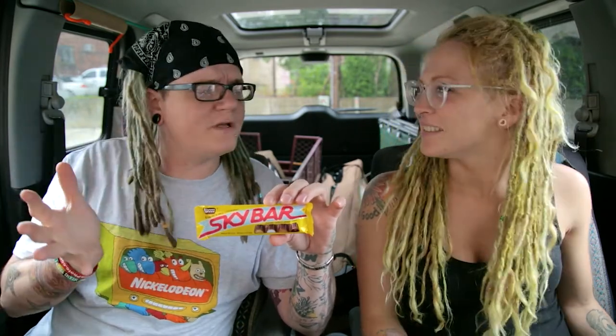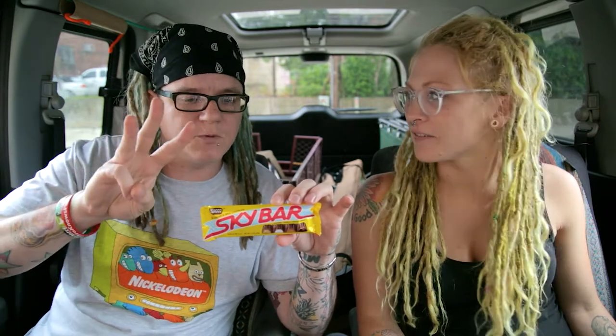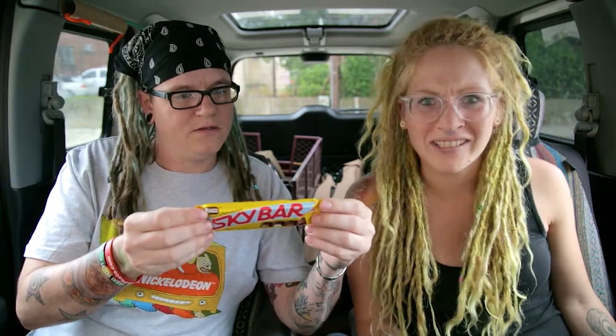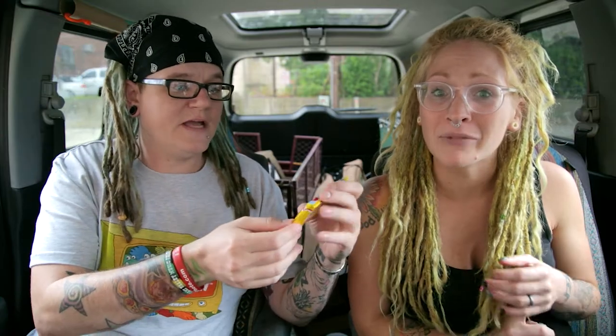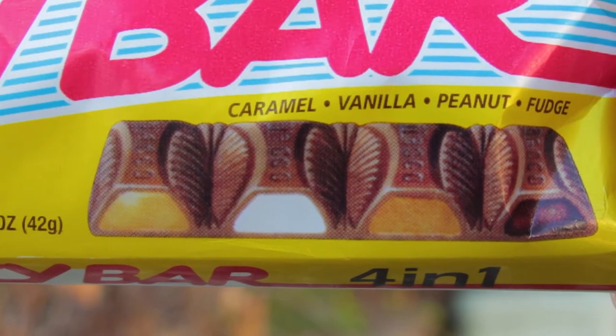If you're new to this channel, make sure to subscribe — we do weird videos, challenges, reviews, all sorts of videos, three videos a week. This bar looks so good. It's made by Necco's, who have been around since 1847, so they better be making some good chocolate. There's caramel, vanilla, peanut butter, and fudge inside — four different kinds of goodies.